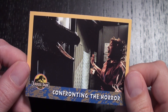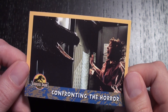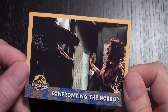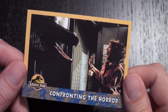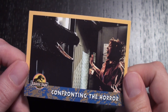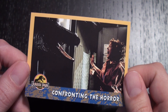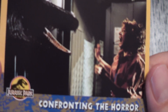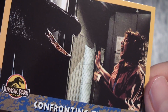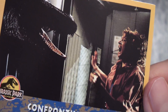Hi everyone, Steve Ray Morris here with a look at card number 62 in the Jurassic Park Tops Trading Card Series, 'Confronting the Horror.' Like card number 61, card number 62 also features an image that isn't from the control room, but from the earlier scene in the film where Ellie gets attacked by the raptors. It's a great moment of Laura Dern being attacked by Stan Winston's animatronic raptor.